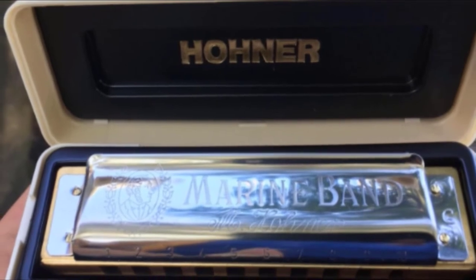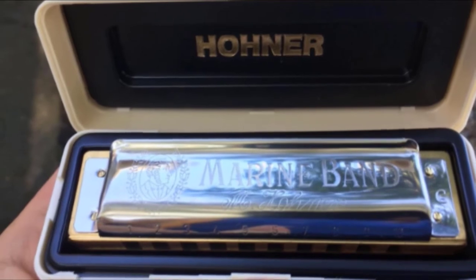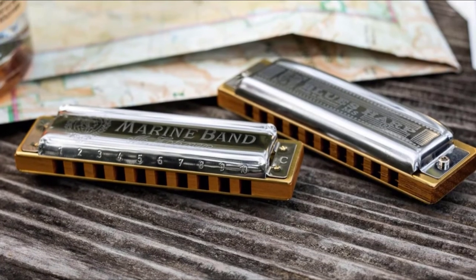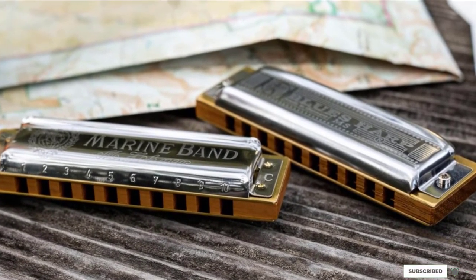The Hohner Marine Band definitely has a more vintage sound, almost sounding a bit muted at times. Overall, it's a fantastic instrument that helps you hit those high notes just right. You won't need to be careful about hurting anyone's ears with this harmonica.